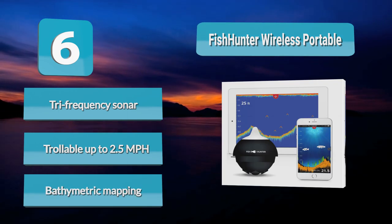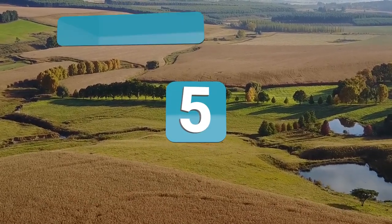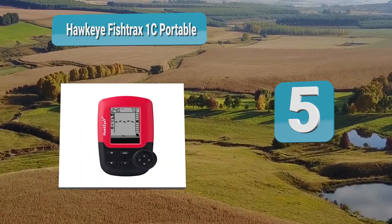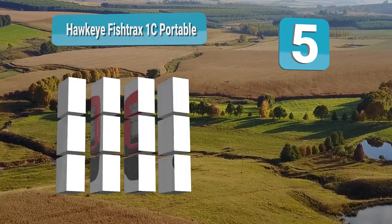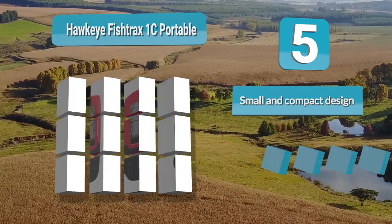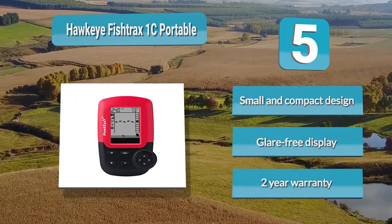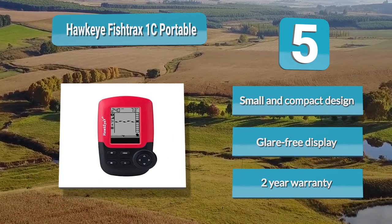Number 5: Hawkeye Fish Trax 1c Portable. It uses a 25-degree sonar beam that shows exactly where the fish are. All of this information is displayed on its glare-free backlit display. It also comes in a package that includes everything you need to get set up: a transducer, side scan adapter, sensor float, 30 feet of cable, and a cable strap.